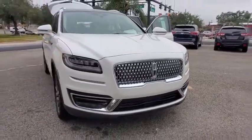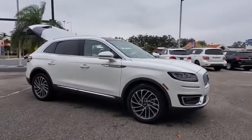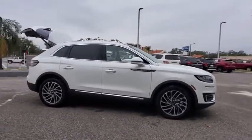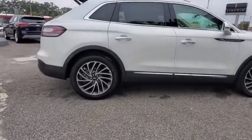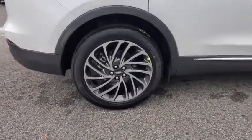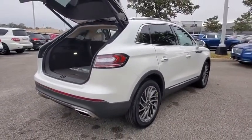Looking for the right vehicle? Check out the 2020 Lincoln Nautilus. The Lincoln Nautilus crossover provides you with all the functionality you need in a vehicle. Plenty of space, lots of safety and technology options, and a high-end interior feel make this the perfect vehicle. Here are some of this vehicle's great options.